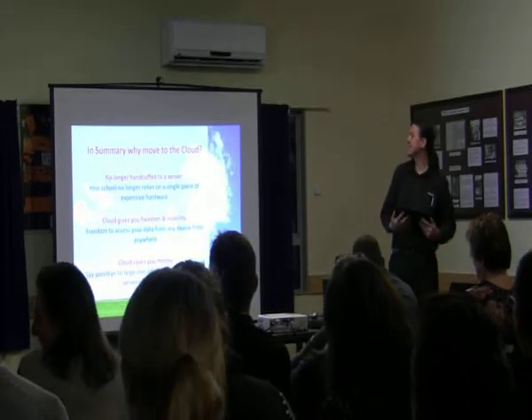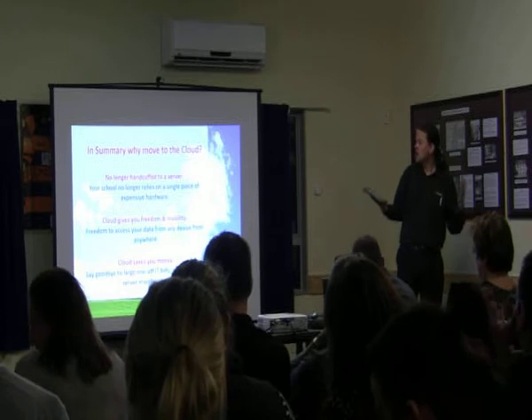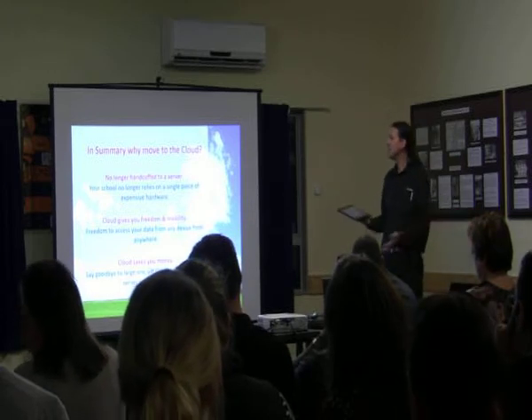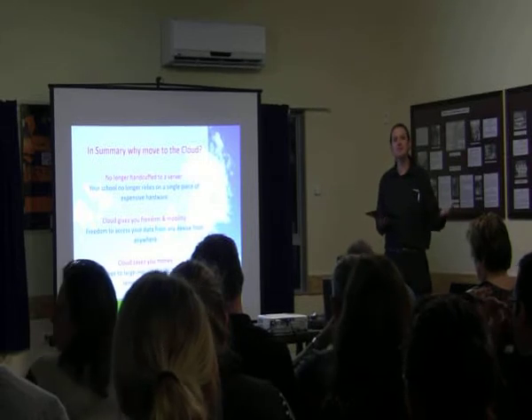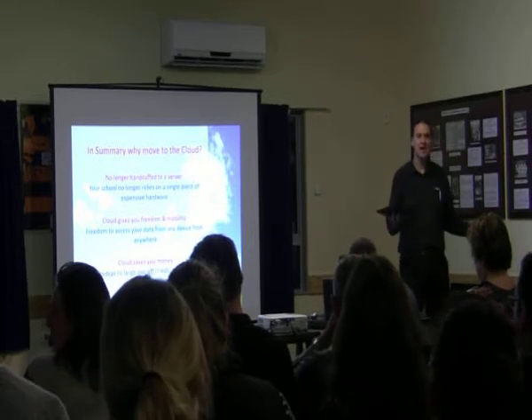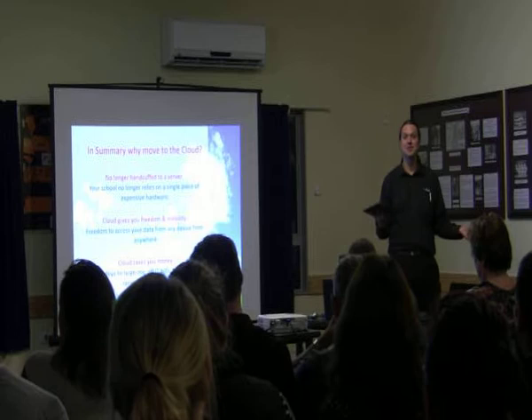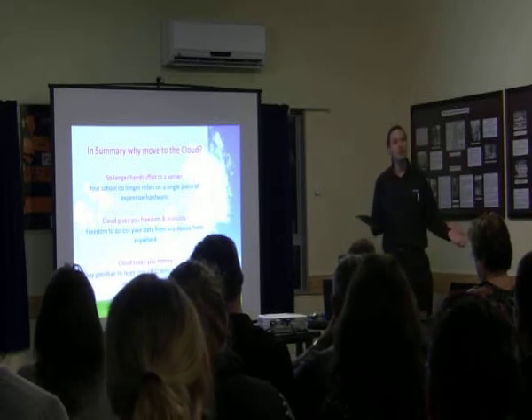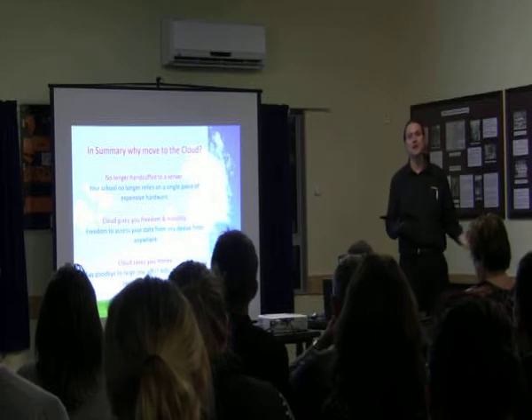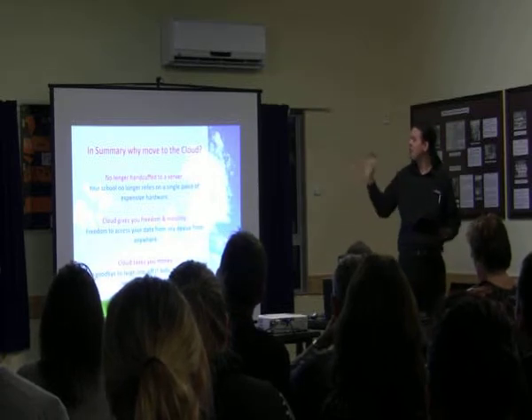So in summary, why move to the cloud? You're no longer handcuffed to a server — your school no longer relies on a single expensive piece of hardware. If your server dies, we all know how long it takes to get it fixed. As much as HP and IBM will sell you same-day business service, in reality you're down three to four days. Being up in the cloud, you're not relying on that.